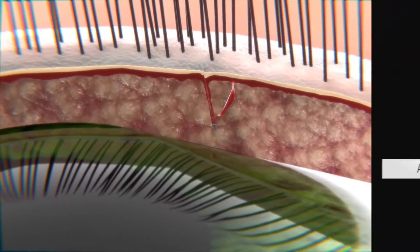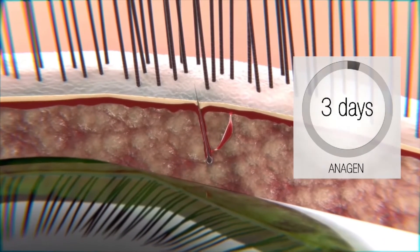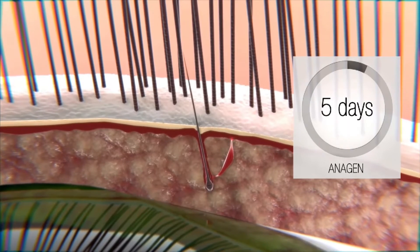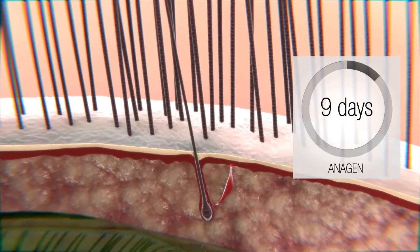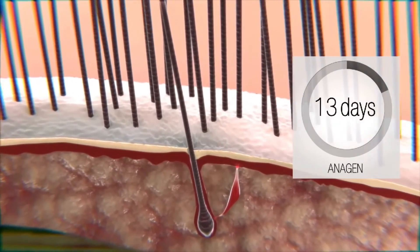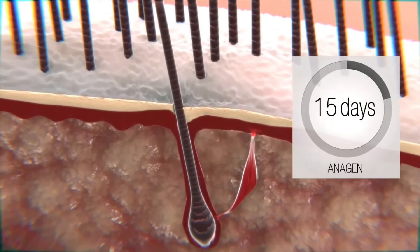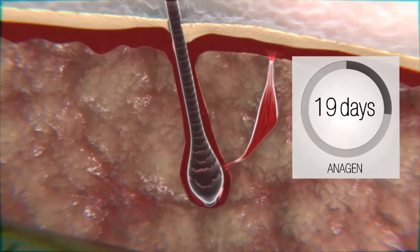Anagen is the phase where eyelashes grow intensively due to dynamic follicle cell division, which creates the hair shaft. This first stage lasts from two to three weeks, during which eyelashes become healthier, thicker, and significantly longer.